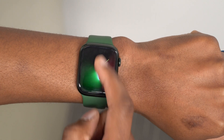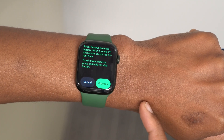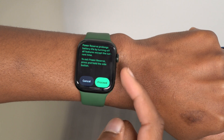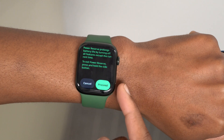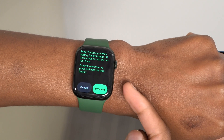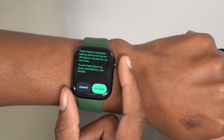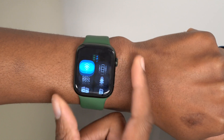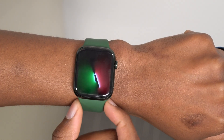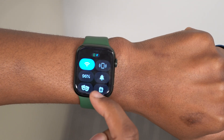Something else we could be getting with watchOS 9 involves the battery section. Currently you have Power Reserve mode, which prolongs battery life by turning off all features except the current time — you hold the side button to exit. When watchOS 9 comes out, we could be getting an updated low power mode that works with more apps, and reduces power consumption when you are sleeping or in certain Focus modes. That is something I'm looking forward to.